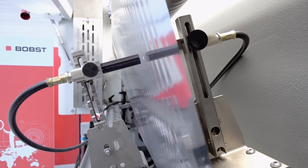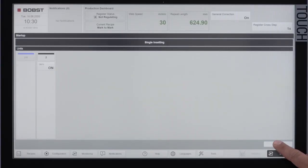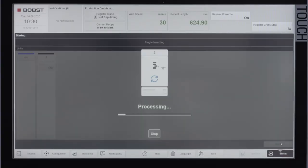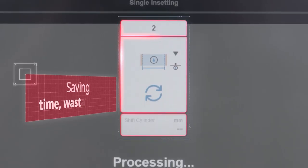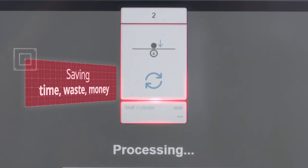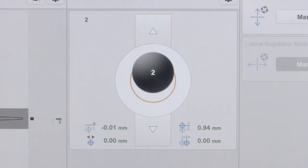With the NOVA D800 Laminator's Registron system, waste reduction is a guarantee. The BOPST register control system includes the mark-to-mark solution successfully used on roto-gravure lines, ensuring you save time, waste and money with fast and precise register corrections in real time.